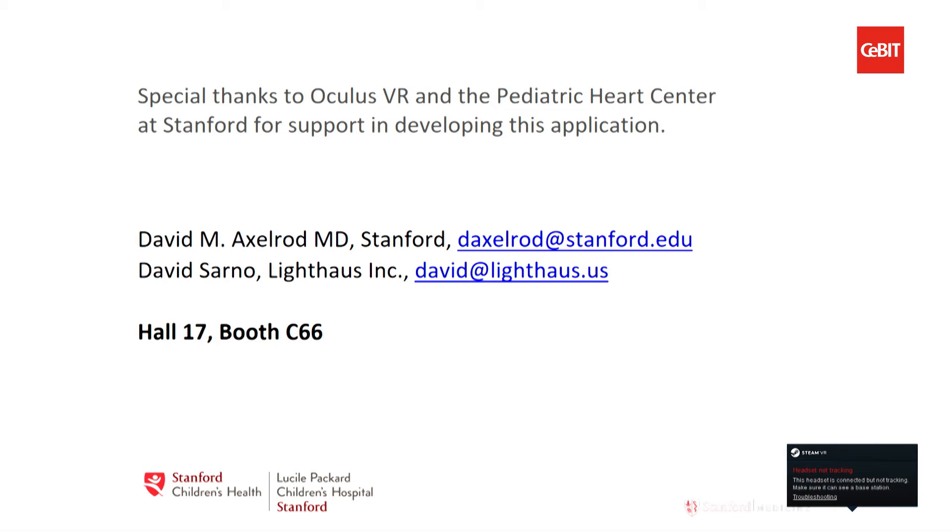We've been really fortunate in this collaboration. We've had the support of the Pediatric Heart Center at Stanford and also support from Oculus in developing this application. Our contact information is here, so please feel free to reach out. We're also going to have a demo here on the side — if anyone wants to actually try it, we'd love to teach you a little more anatomy and physiology. We're also in hall number 17. Thank you very much.